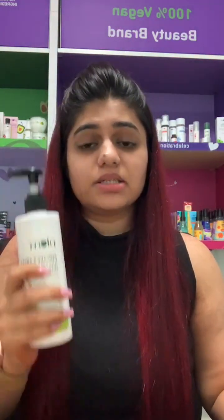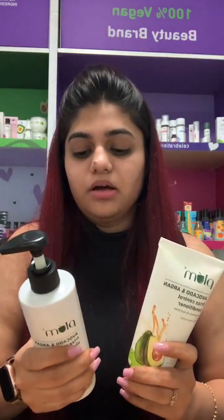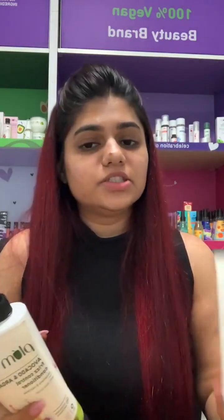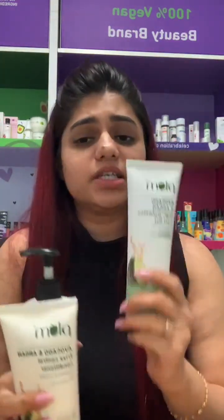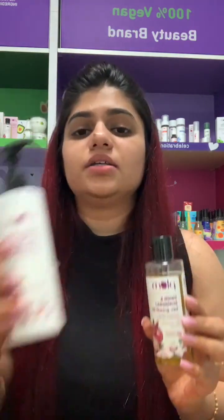For wavy and frizzy hair, the avocado range is amazing — it tames frizz and nourishes your hair with argan oil. For curly girls, the curl gel is the latest launch — it helps define curls, adds shine, and tames frizz. For hair fall, the onion and bhringraj oil is amazing — it strengthens hair from the roots, provides nourishment, and promotes hair growth. Follow it up with the onion and biotin shampoo.